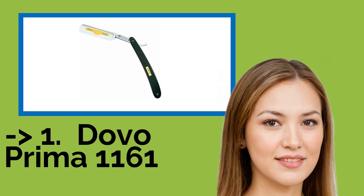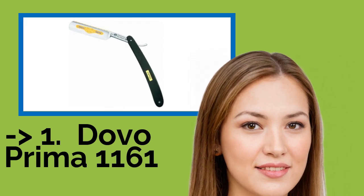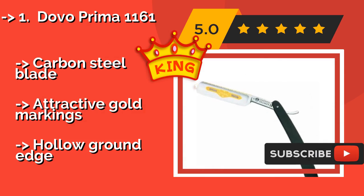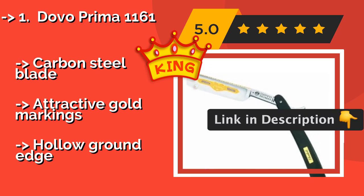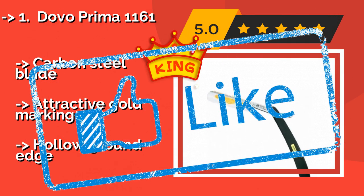And the best of the best: the Dovo Prim 1161, about $137. It arrives super sharp and 100% shave-ready, meaning there's no need for stropping or honing before you get to grooming. It is expensive, but it boasts an elegant ebony wood handle that gives it class and makes it a durable barber's tool. It features a carbon steel blade with attractive gold markings and a hollow ground edge.